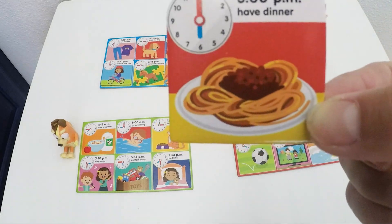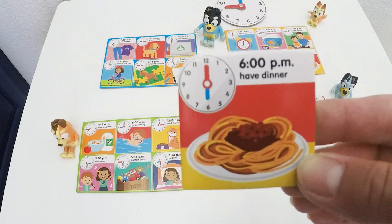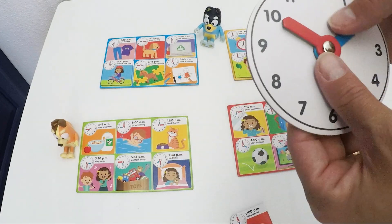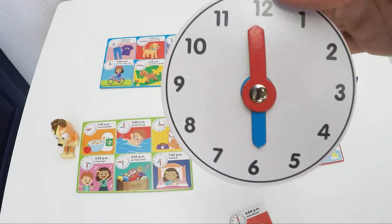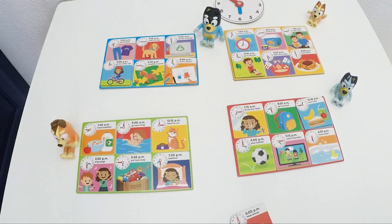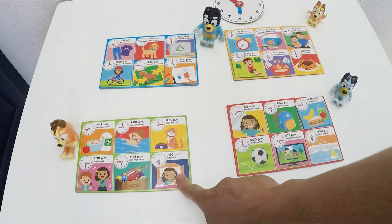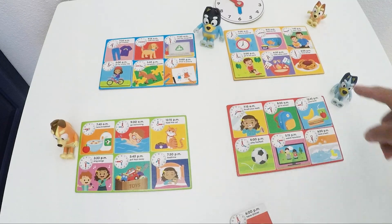Speaking of food, someone is going to have dinner. At what time? I see 6 o'clock. So how do we do this on our little clock? We need our blue clock hand on the 6 and the red one on number 12. So who will have spaghetti for dinner — Dad, Mom, Bluey or Bingo? Bingo!